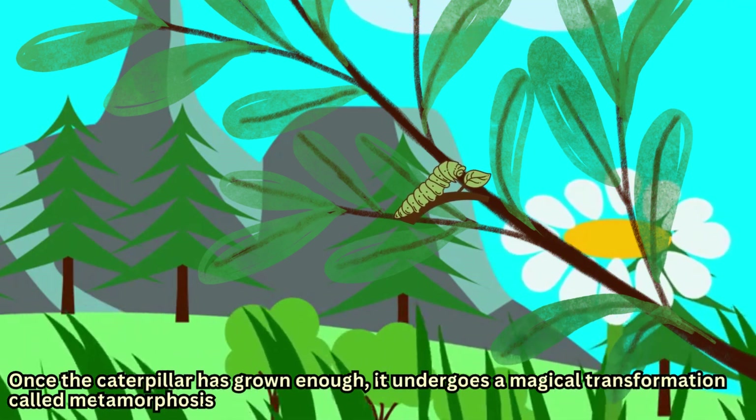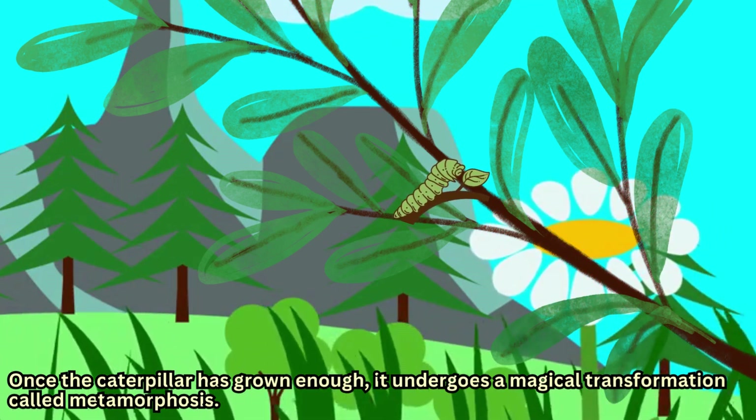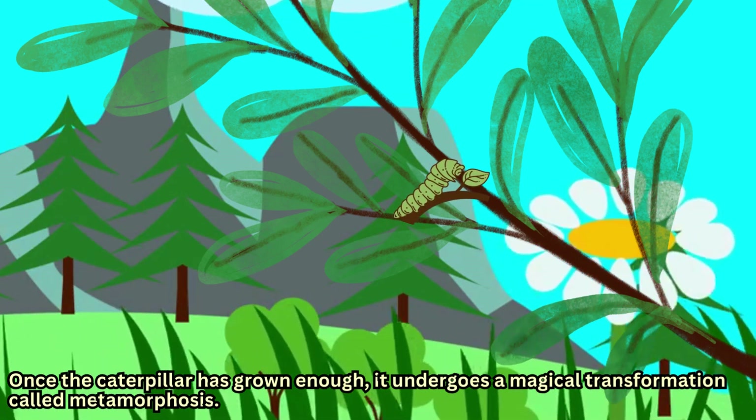Once the caterpillar has grown enough, it undergoes a magical transformation called metamorphosis.